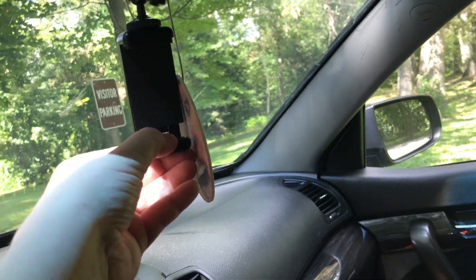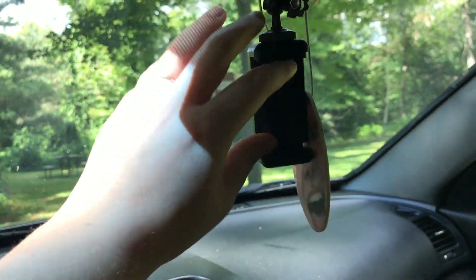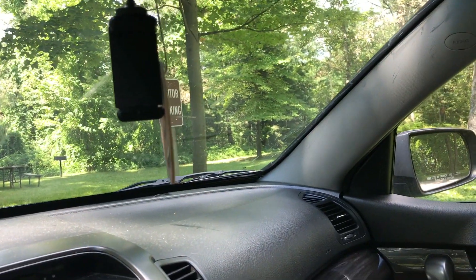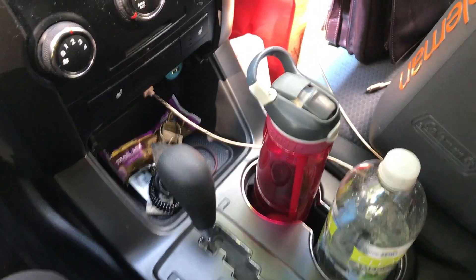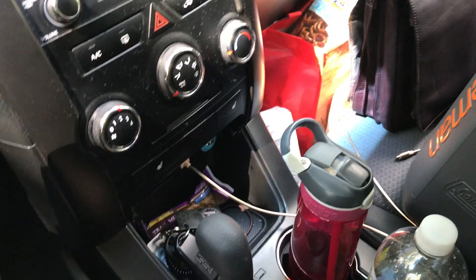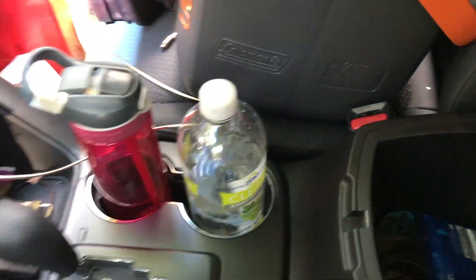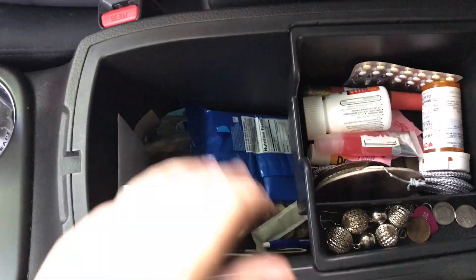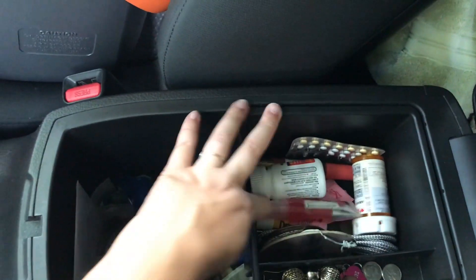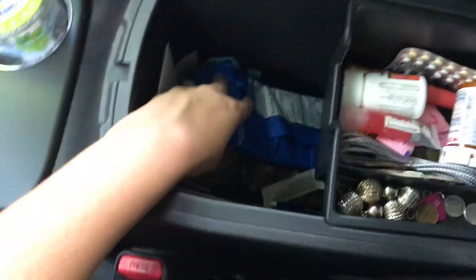And then this is where I put my phone — I just clench it in there and I can see my map and easily click through music. I can plug my phone in there too. Usually I just have a granola bar there for easy access if I get really hungry while I'm driving. And then in here it's kind of a mess — I have gum, change, earrings, medications, lip gloss, just random things. You know how every house has a junk drawer? That's my junk drawer in my car.